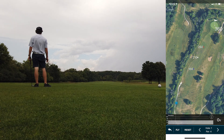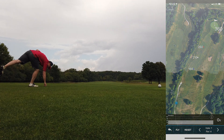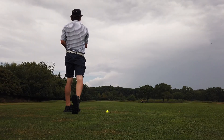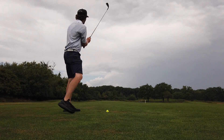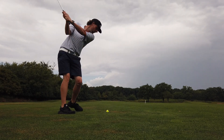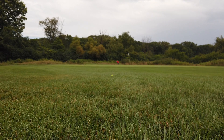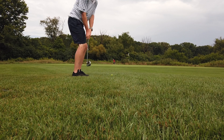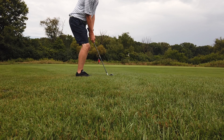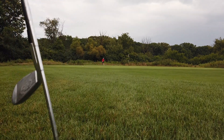Not too good contact on the three wood, but let's see what we got left. I'll probably wait on them to move. We're going to see if we can get up and down. Far right here. A little thin, but we're on there.